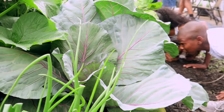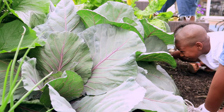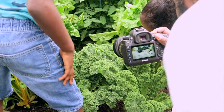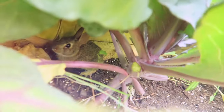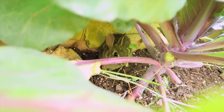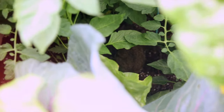There he is! He's eating — I found the bunny. Did you see it? This is magical. He blends right in.